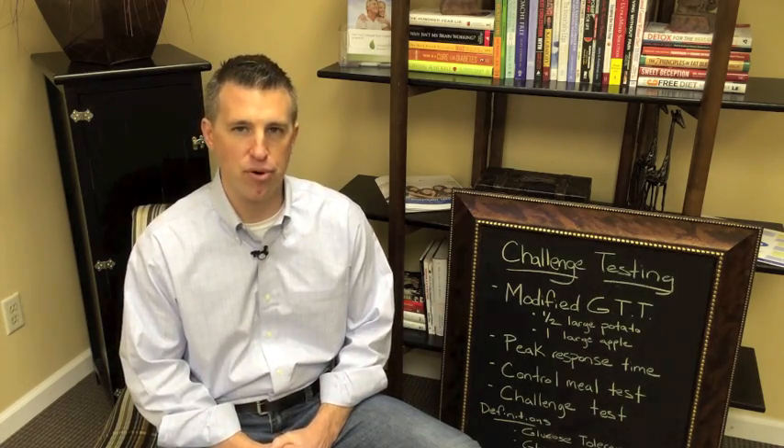The glycemic index is a standardized chart that tells us generally what our glycemic response is going to be. But there was a 2010 paper written by Whelan et al. called "Glycemic Response is a Personal Attribute," which demonstrated that each person has a unique characteristic glycemic response to each of the foods introduced. So GI values — glycemic index values — are actually relative to each person. That's what we mean when we talk about eating to the meter, or testing yourself to see how you respond, and that's what we're going to talk about today with our challenge testing.